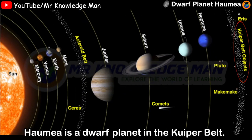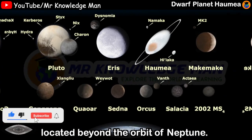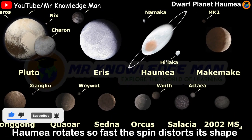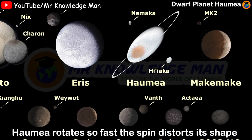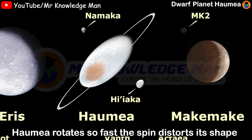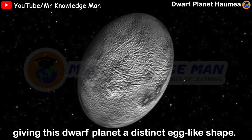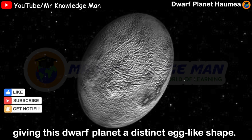Haumea is a dwarf planet in the Kuiper Belt, a donut-shaped region of the icy bodies beyond the orbit of Neptune. Haumea rotates so fast and the spin disrupts its shape, giving the dwarf planet a different egg-like shape.